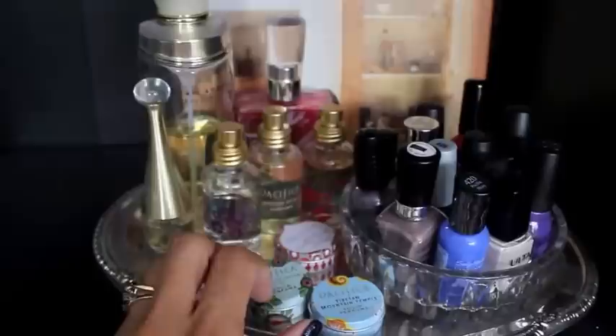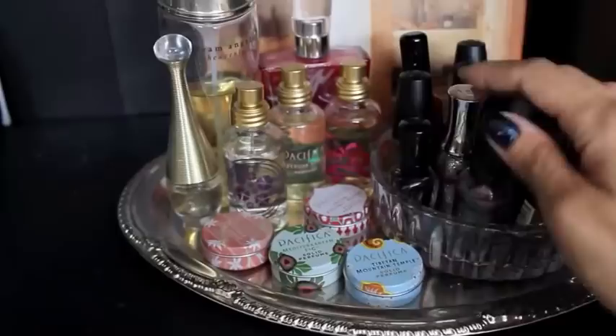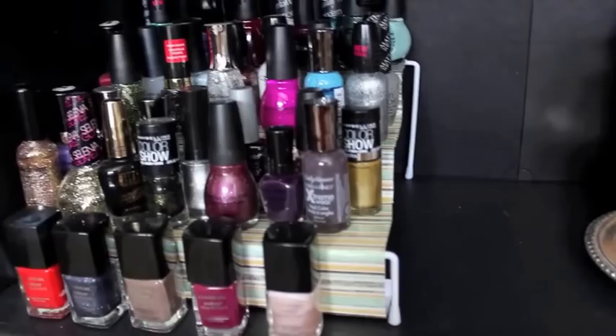I'm also going to do a video on how to apply solid perfumes and where to apply them. Some of my more-used nail polishes are also in here — I like to keep them in this little jar so I can see them whenever I want. I have a big nail polish collection, and speaking of nail polish, a lot of my fall polishes are sitting right here.